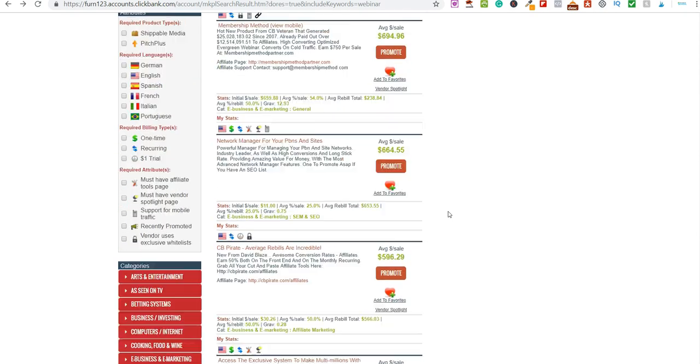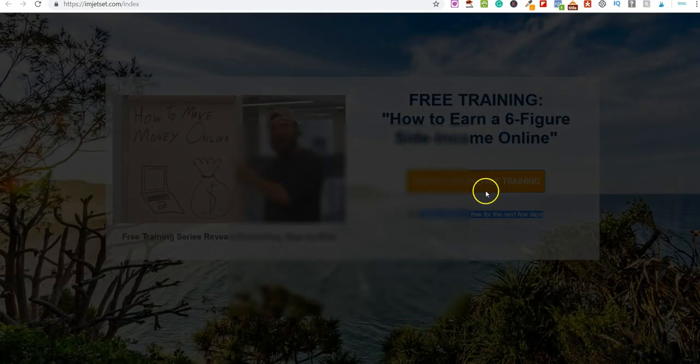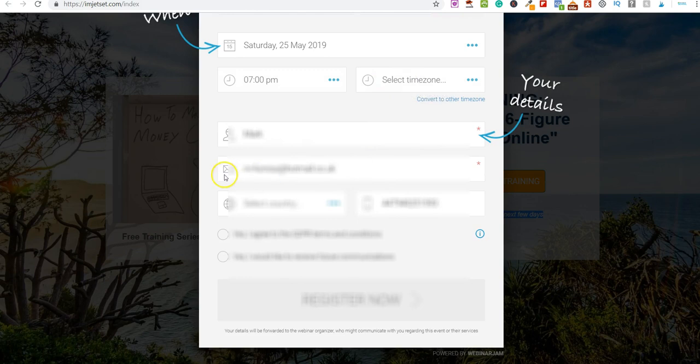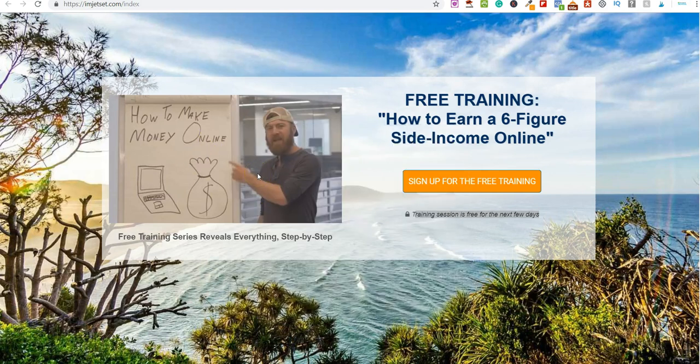This is John Cristani's Auto Webinar, which pays $474. Let me sign up so you can see exactly how it looks. You see 'Register for this event' — they pick a time relevant to their time zone, put in their name and email, and they're registered. John gives a hell of a lot of value upfront — from memory this webinar is about an hour and ten minutes — and at the end he basically pitches a product.